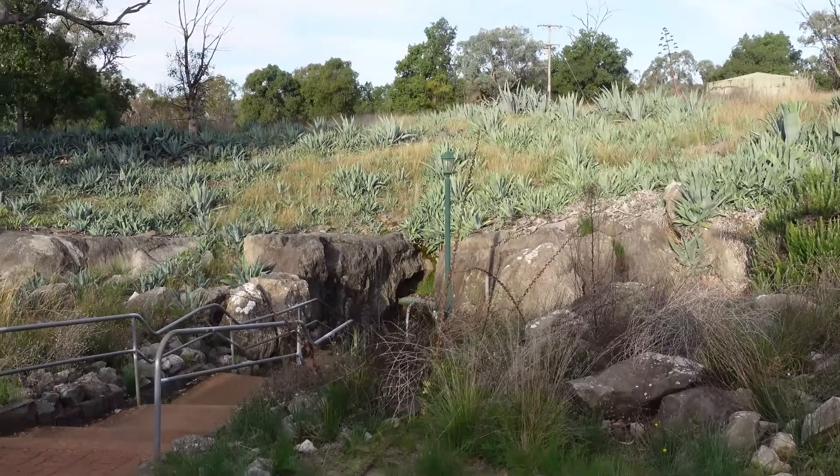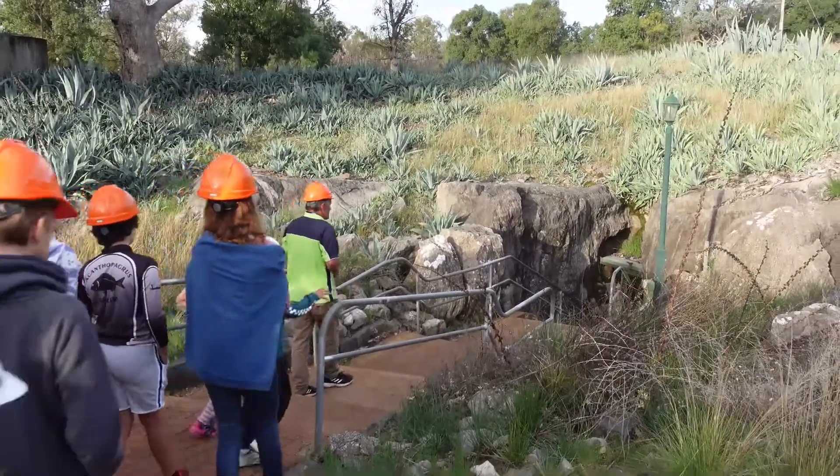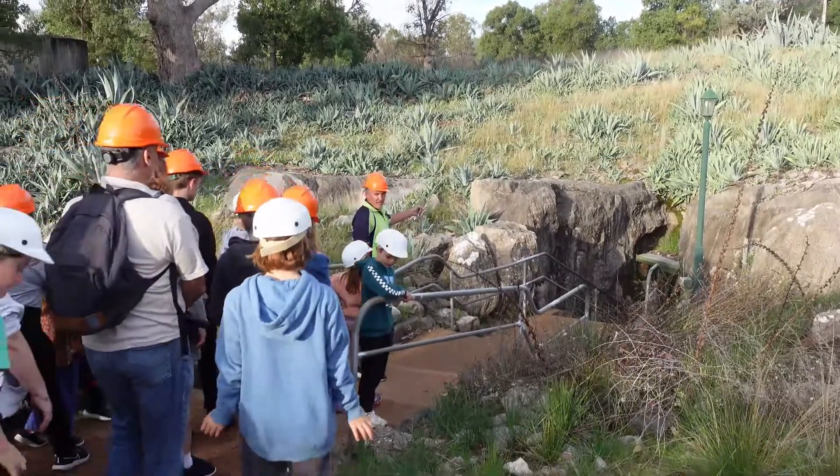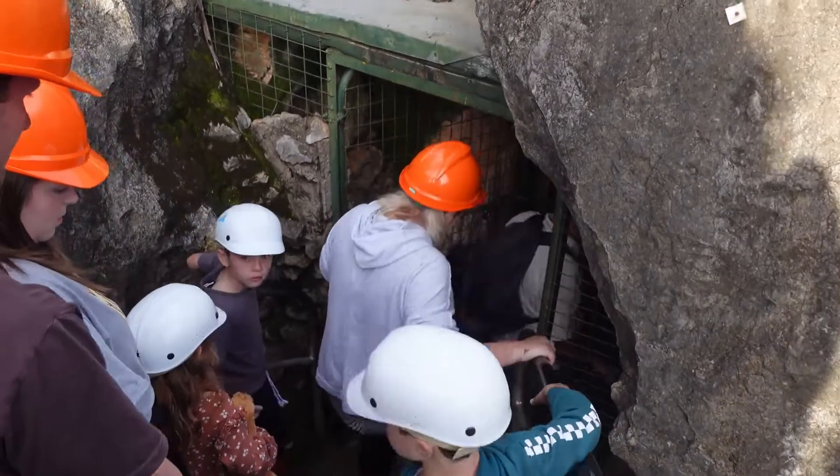The Cathedral Cave itself is something to see — it's spectacular. We'd recently had rain down there, which made the limestone have a fresh layer that actually glistens like glitter.